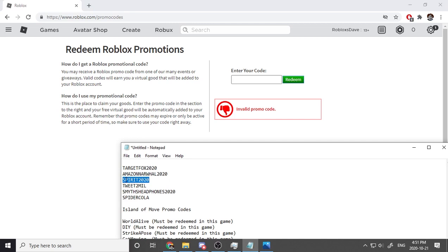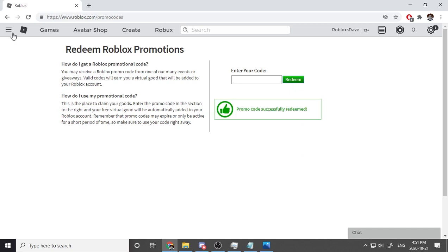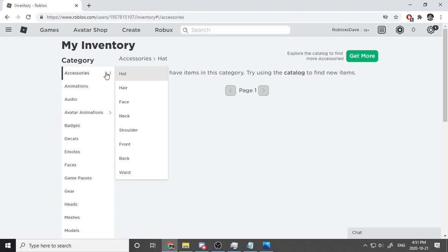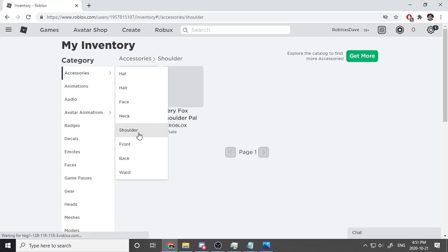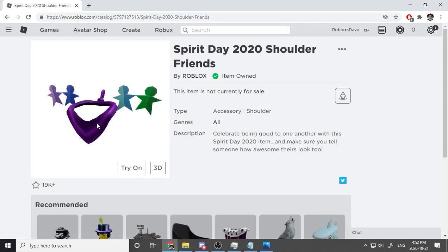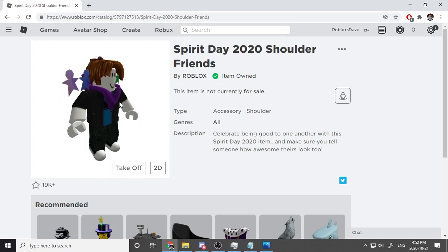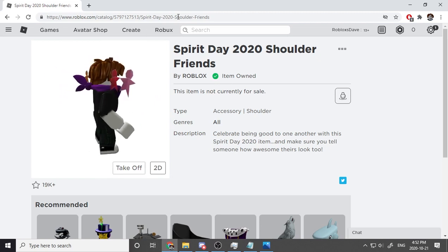The next code is Spirit2020 — S-P-I-R-I-T 2020. One, two, three — okay, this one worked! Let's go look. It's a shoulder accessory — it's a bunch of people standing around a necktie. It reminds me of a cowboy bandit. That's so cool!